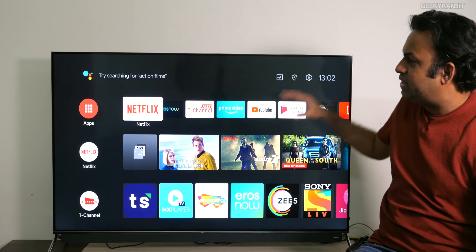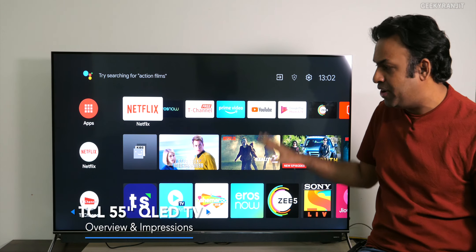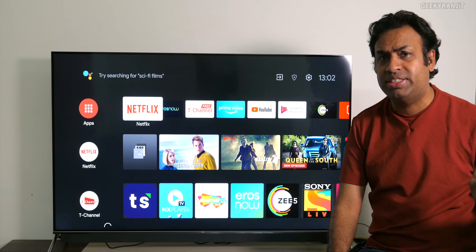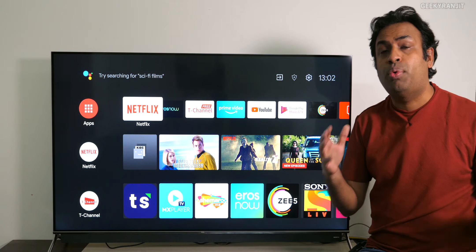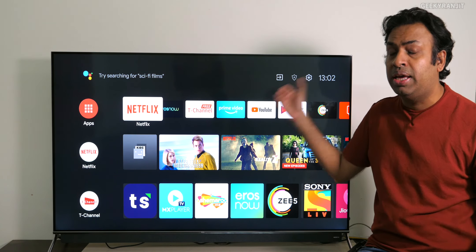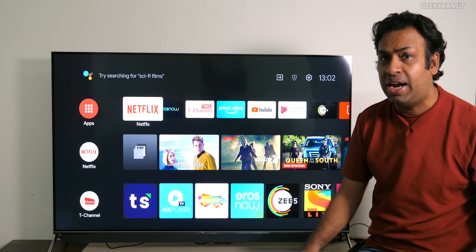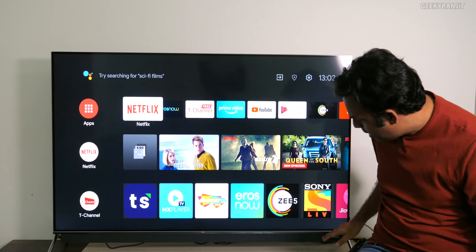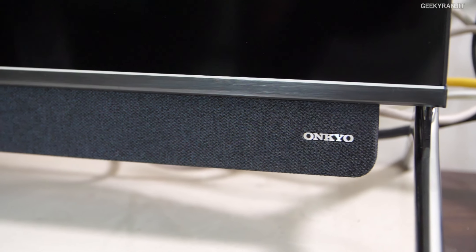Hi guys, this is Ranjit. As you can see, I'm here with this new TCL television — a 55-inch QLED television. This is a review unit that was sent to me almost about 10 days ago. This is their high-end 4K television available in India, and the specialty of this one is that it is a quantum dot, that is a QLED television. At the bottom we also have a soundbar attached — an Onkyo soundbar.